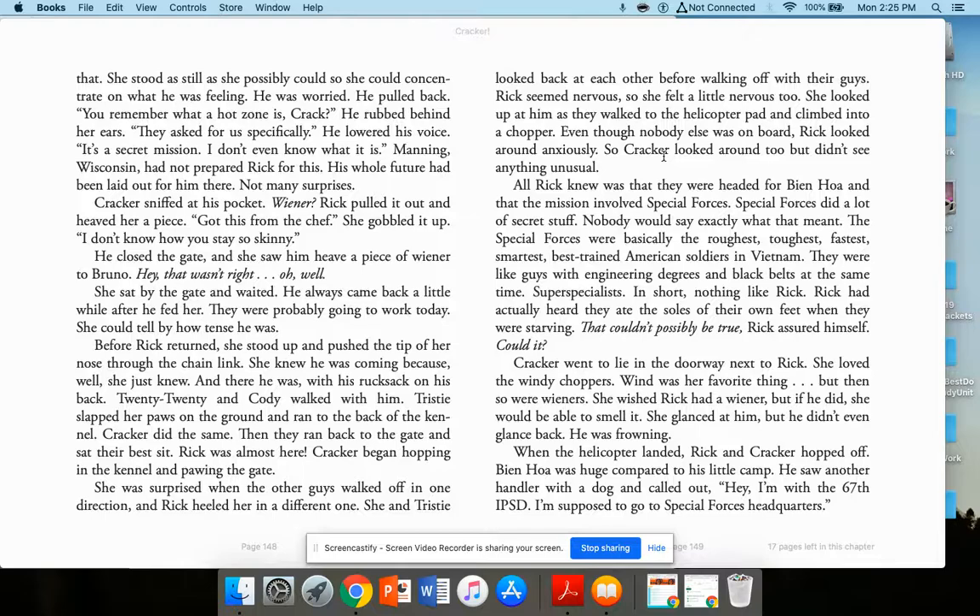Even though nobody else was on board, Rick looked around anxiously. All Rick knew was that they were headed for Ben Hoa and the mission involved special forces. Nobody would say exactly what that meant. Special forces were basically the roughest, toughest, fastest, smartest, best-trained American soldiers in Vietnam — like guys with engineering degrees and black belts at the same time. Super specialists. Nothing like Rick. Rick had actually heard they ate the soles of their feet when starving. That couldn't possibly be true, he assured himself. Could it?